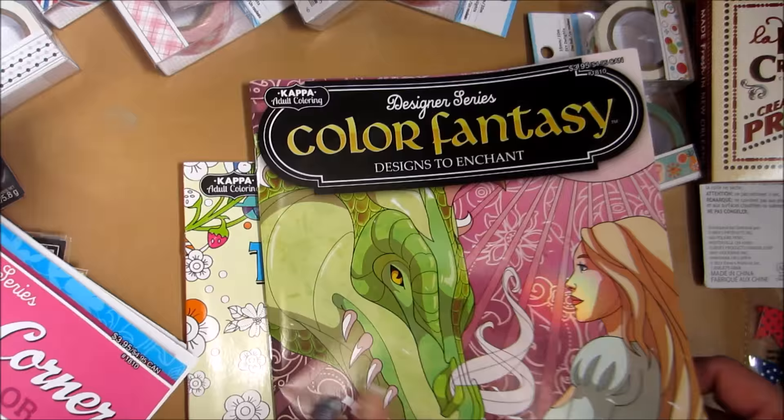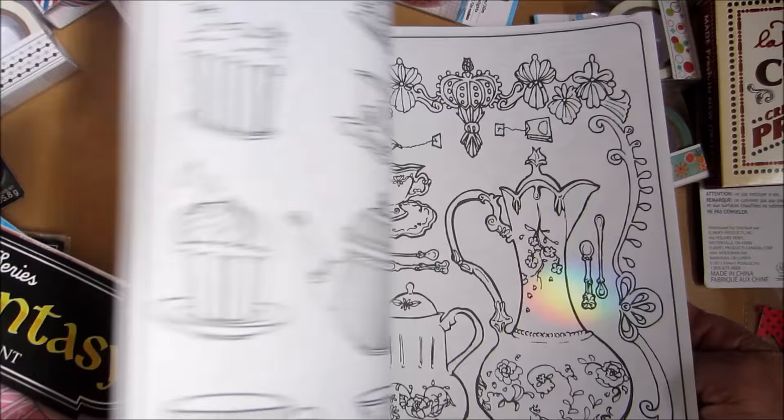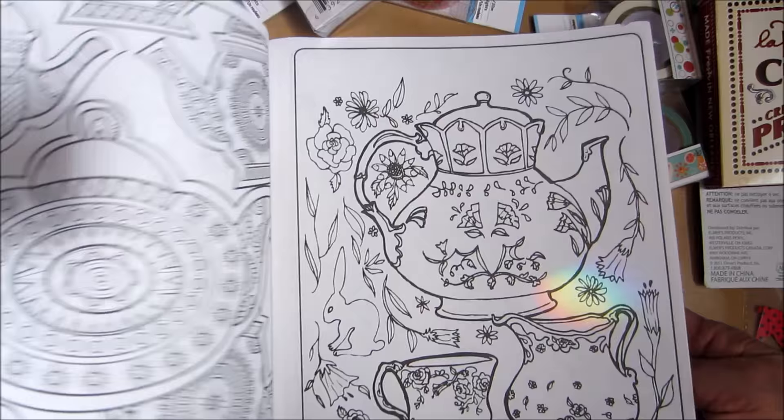And the last one is Time for Tea. Cory's Dollar Tree had all the cool stuff. These are fun. Again, you could photocopy these, color them with markers or whatever, include them on a project. Isn't that pretty? Yum, I'm getting hungry. So that was my Dollar Tree haul, all the way from Southern Illinois where Cory lives.